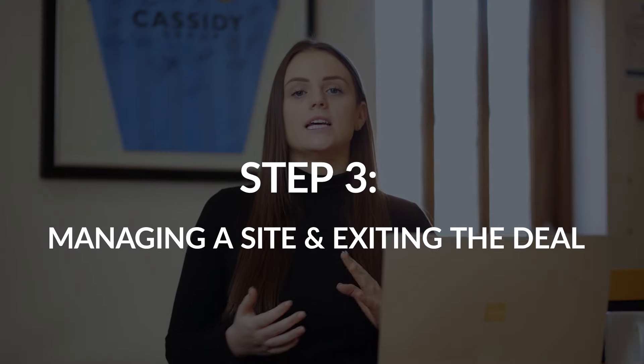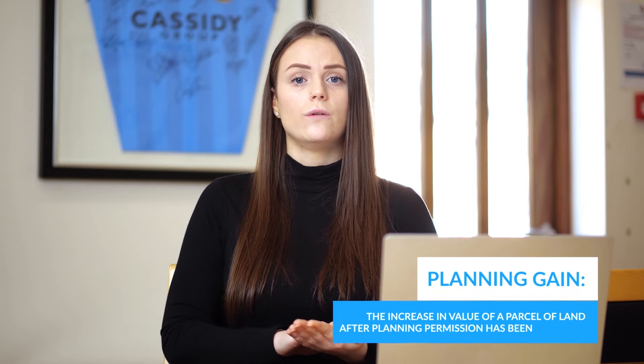The final point you need to understand is how to exit a deal or manage a build. You'll be required to take sites through the planning process, and once you gain planning permission you will have added value to that parcel of land. At that point you have two exit strategies: one is to sell the land with the benefit of planning permission to a secondary purchaser, taking the planning gain — the uplift in value from acquisition to sale. The other strategy is to build the opportunity out, then either sell on the open market or refinance and retain the finished product as a rental portfolio.